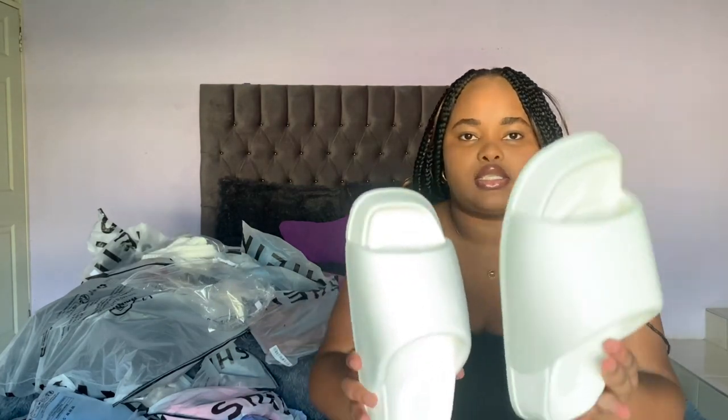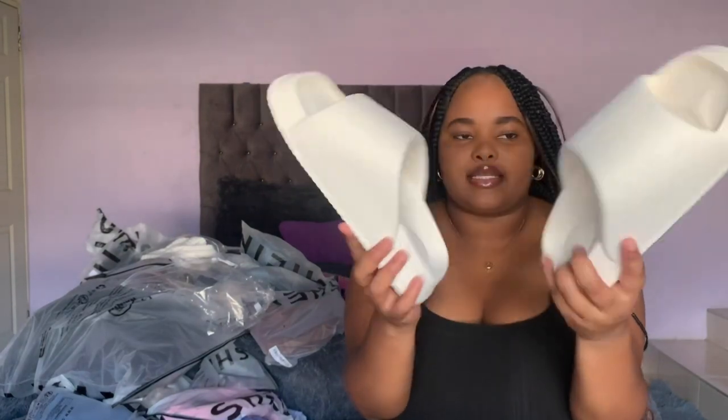That's all for accessories. Apart from that I've got shoes — not really shoes, I've got slides. I got these slides in a size 37 and these were about $4.